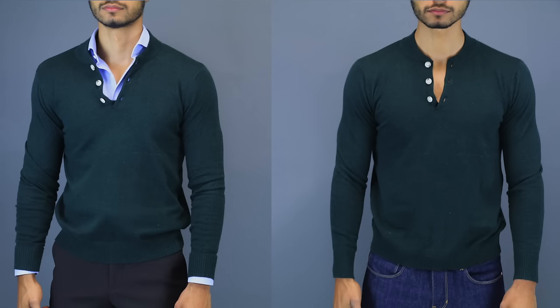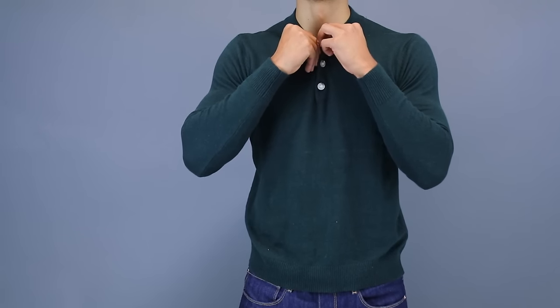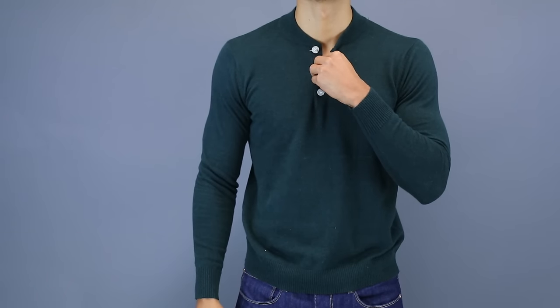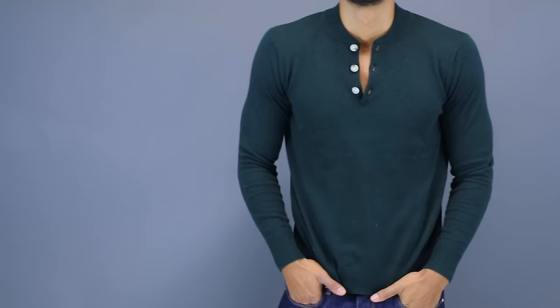This next sweater is the Henley sweater. It's a little bit outside the box and not as classic as the previous sweater, however it is just as versatile. The only difference is that it has that three-button Henley feature that allows you to unbutton your sweater and show some chest if you wish. The good thing about that is it allows you to more easily layer on top of a dress shirt if that's what you choose to do.